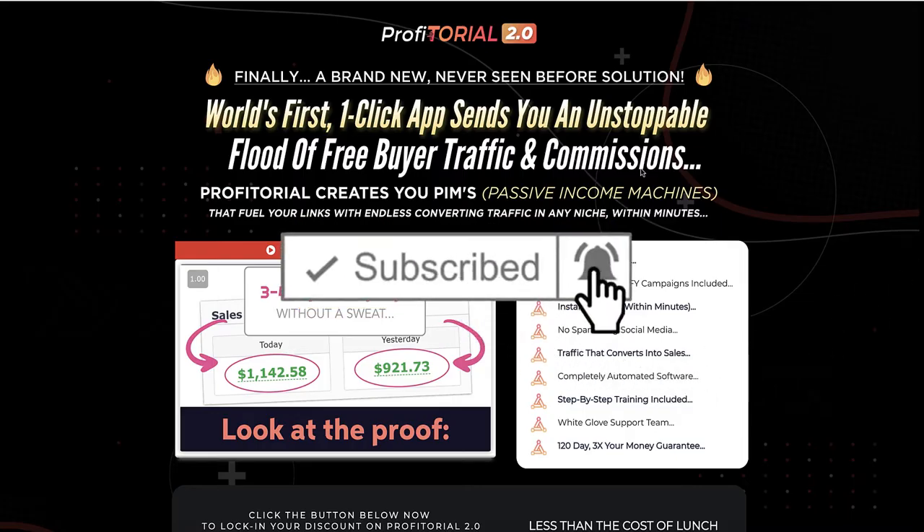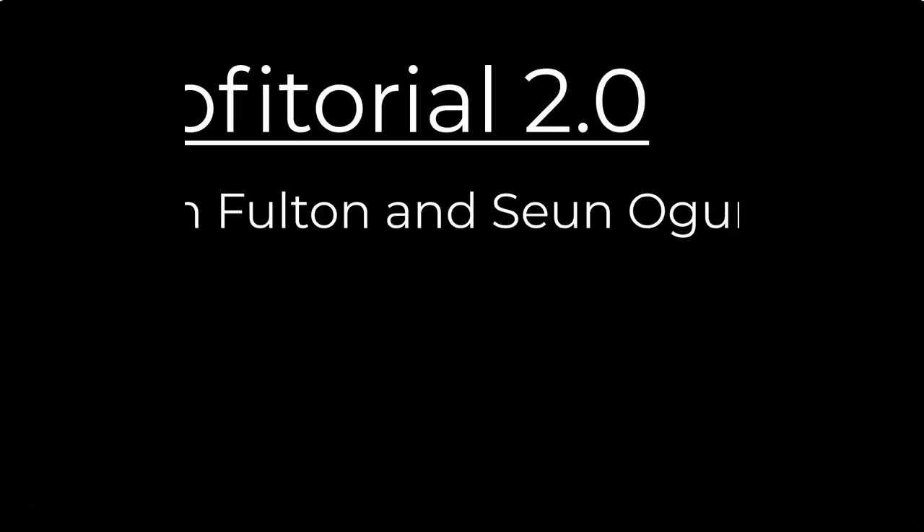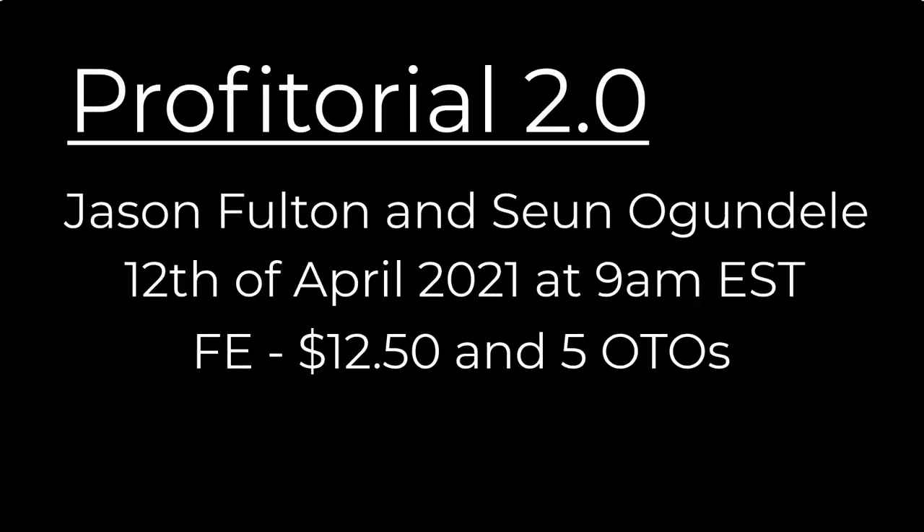Profitorial 2 is brought to you by Jason Fulton and Sean Ungun-Daily and it launches on the 12th of April 2021 at 9am Eastern Standard Time. There is a front end at $12.95 and there are five OTOs. This is the second version of the product that came out in August of 2020 — there are some minor tweaks, nothing major.